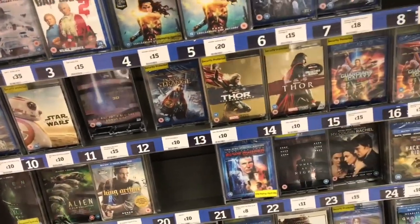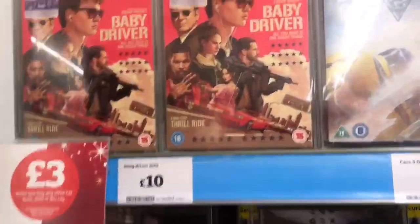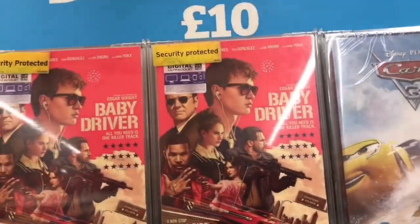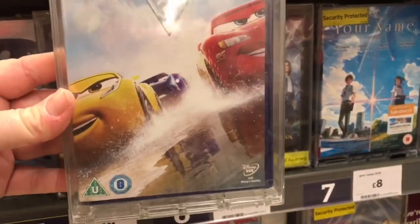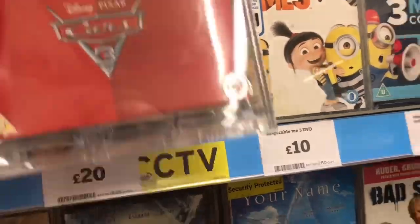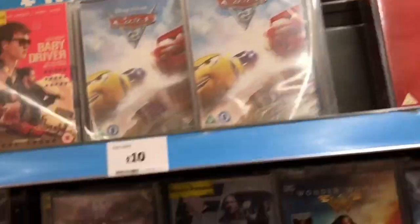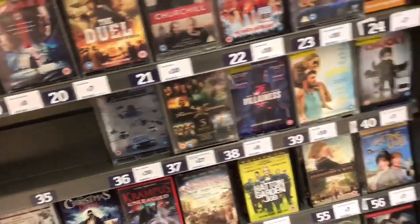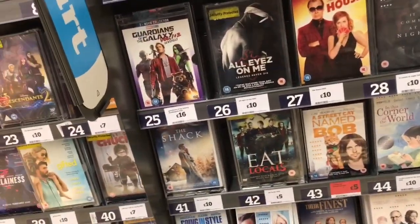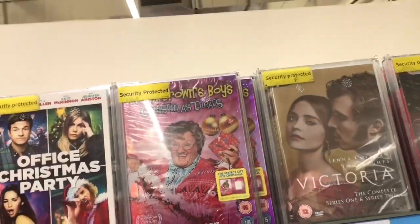It doesn't look like there's any budget titles or anything like that. Here's the DVD chart — Baby Driver again with the same style cover, and also Cars 3 with another really nice cover. They're really doing well with these Cars 3 covers — all of them are really good. And also the Cars Trilogy on DVD for £20. No Nicolas Cage or Steven Seagal releases this week. It's all pretty much generic of what they had the last couple of weeks. And here's Office Christmas Party on DVD as well.